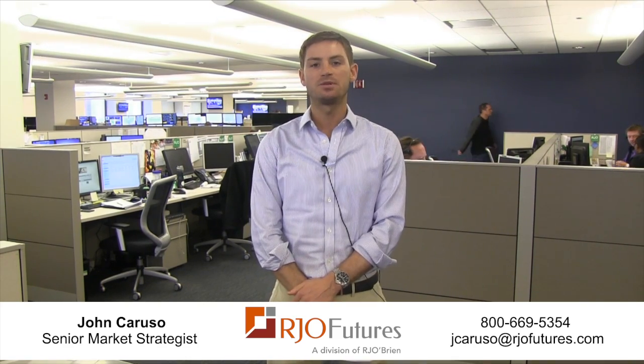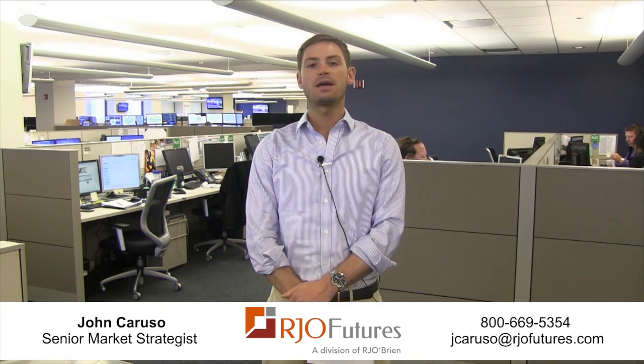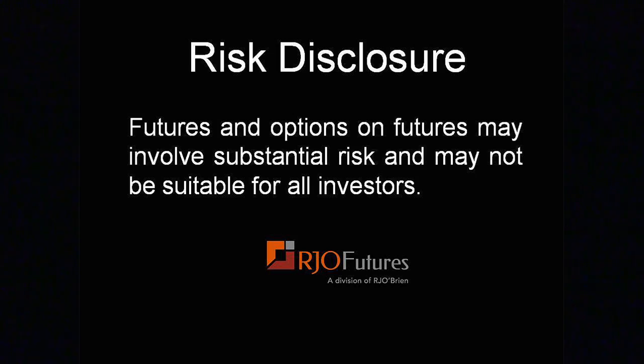Trade accordingly. Once again, I'm John Caruso — feel free to give me a call anytime at 800-669-5354. Futures and options on futures may involve substantial risk and may not be suitable for all investors.